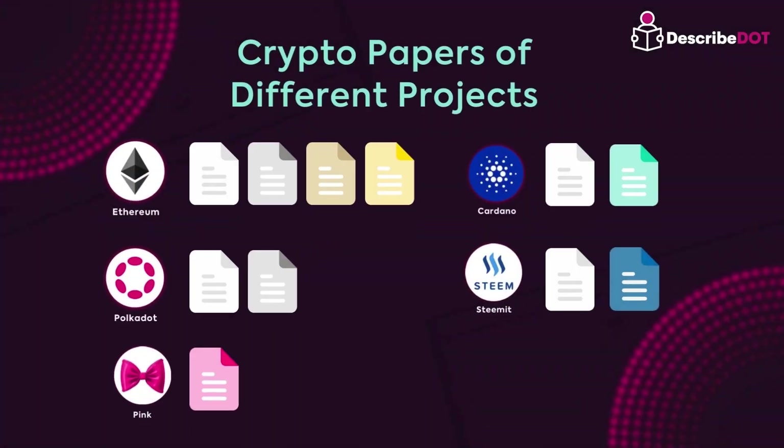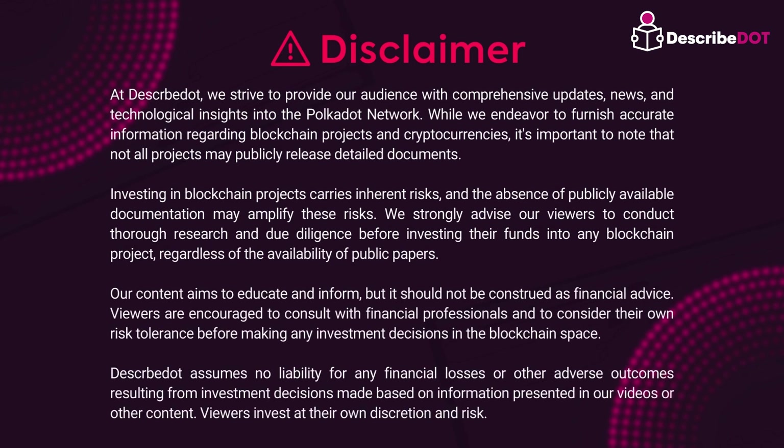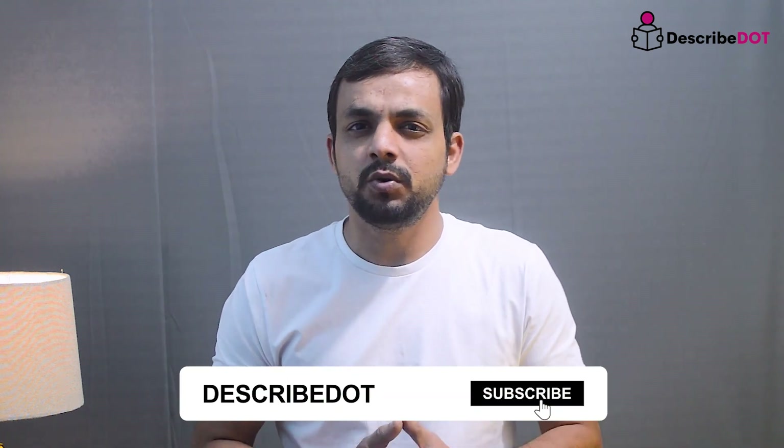It's not necessary for every blockchain or cryptocurrency to have all these papers publicly released. Investing in a project without going through any documents increases the risk factors associated with the funds. I hope you now understand the significance of these color-coded papers and can decide which blockchain-based cryptocurrency paper you should read. See you in the next video with a different topic. Thank you.